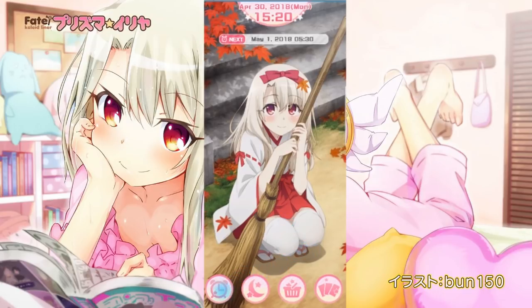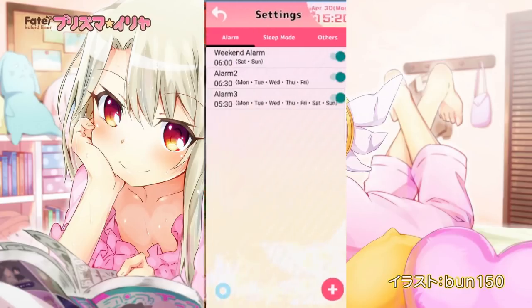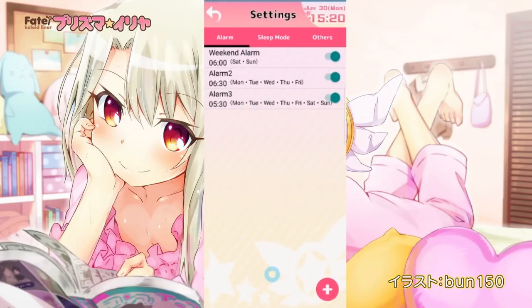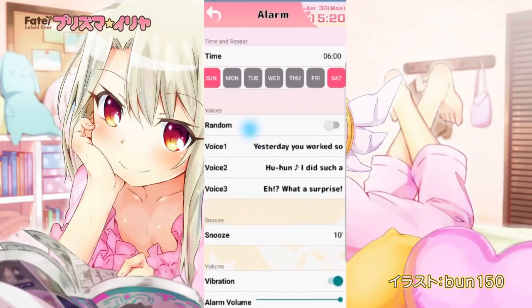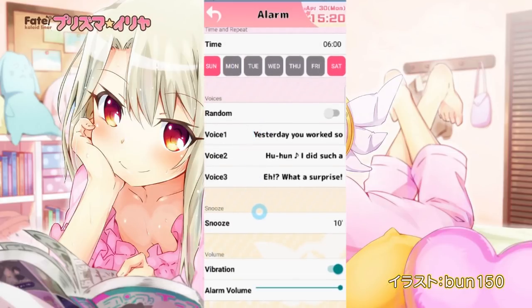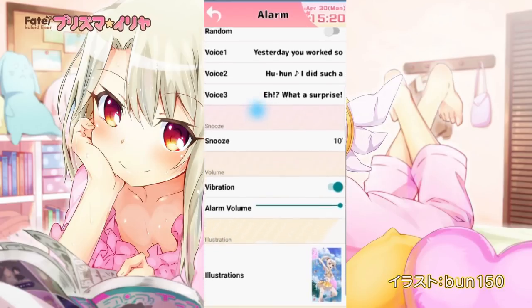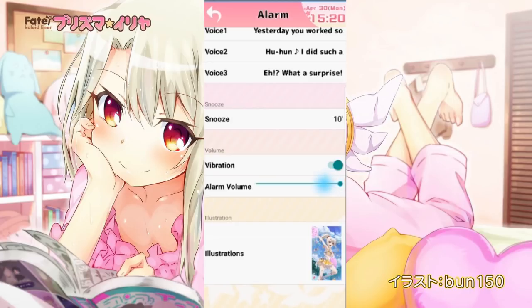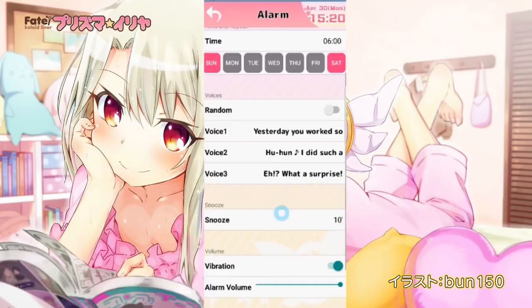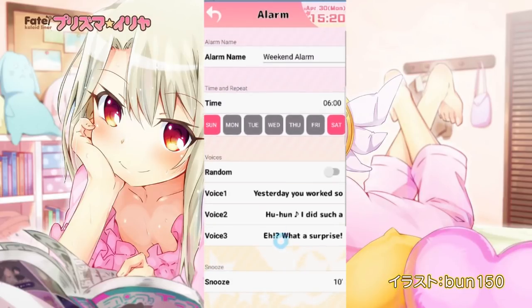First off, it is an actual alarm clock, and it actually works very well as one. As someone who is a heavy, heavy sleeper, I'm used to using alarm clock apps. It usually takes me about two alarm clocks to wake up in the morning, and I'm happy to say this works very well. It has all the same features you'd expect: a timer, multiple alarm clocks, and a lot of customizability. You can have five different alarms, all set for different days, different times, with different volumes, and of course you can change the alarm ringer.